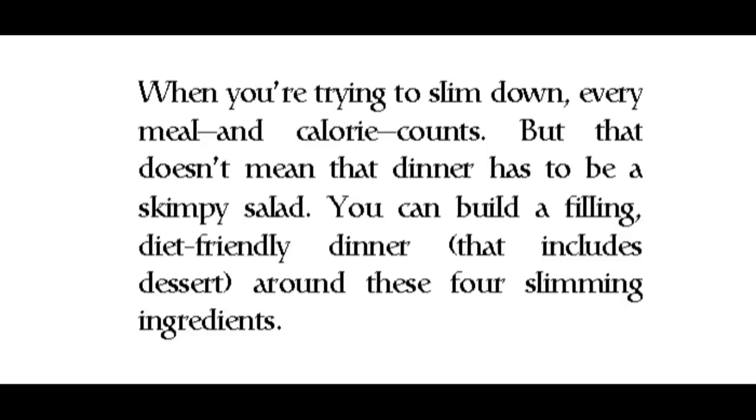When you're trying to slim down, every meal and calorie counts — but that doesn't mean dinner has to be a skimpy salad. You can build a filling, diet-friendly dinner that includes dessert around these four slimming ingredients.